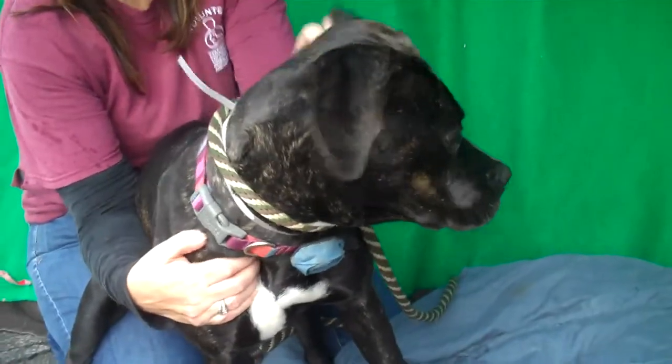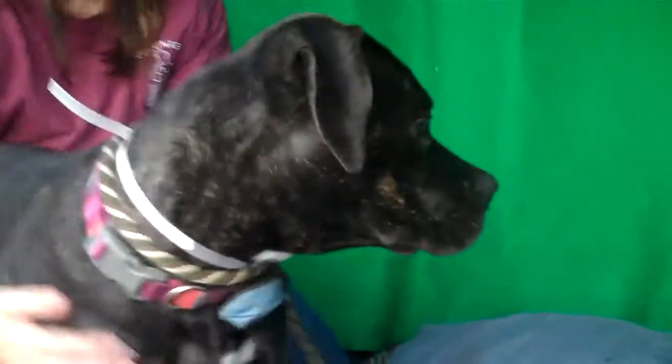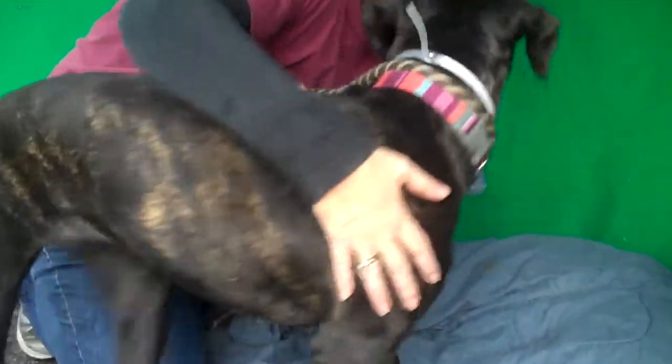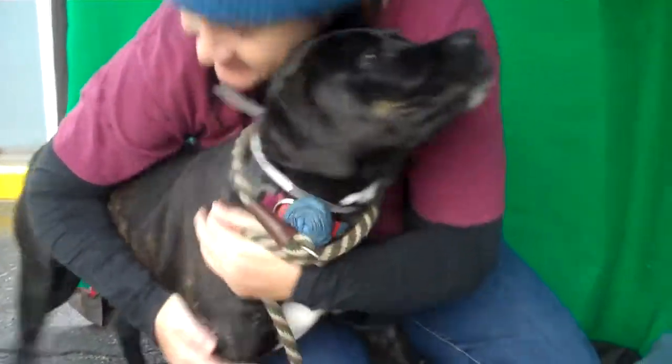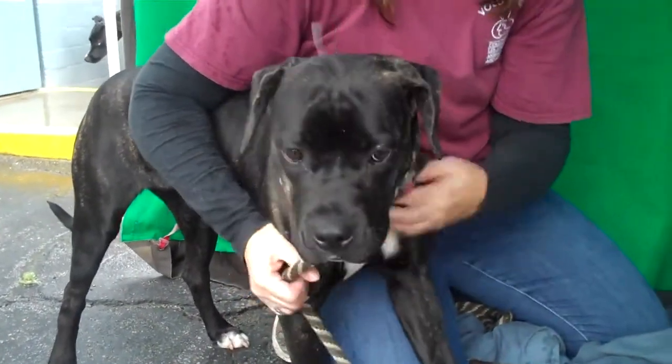I've got a beauty here. This is Pearl, and Pearl's ID number is 85021580. She is a boxer mix and she's got this beautiful brindle coat which is definitely unique. She wants to show it off right now — she's turning around to show you everything. She's a year old, so this girl is still really just a puppy, but she's already got this fabulous disposition for a puppy.